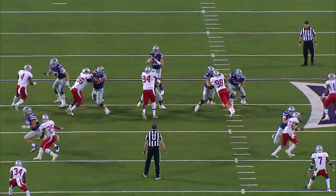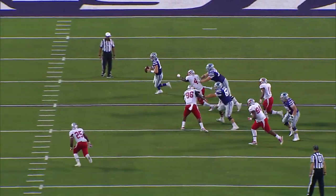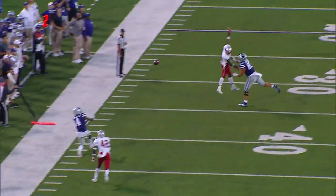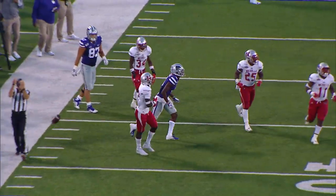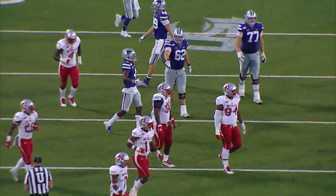One man in the backfield and Thompson to throw. Dances away from pressure near the right side, fires high, and a sliding catch is made. That will be a first down from Malik Knowles at the 40-yard line.